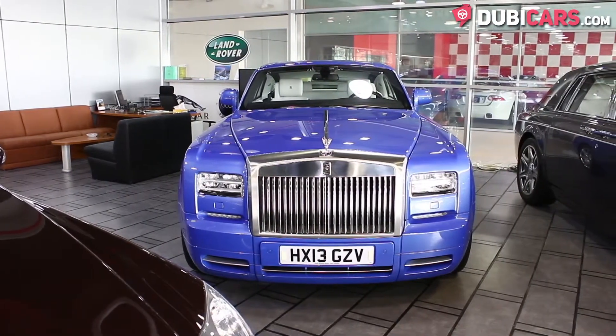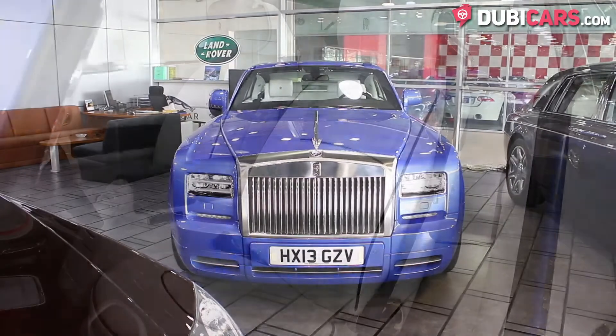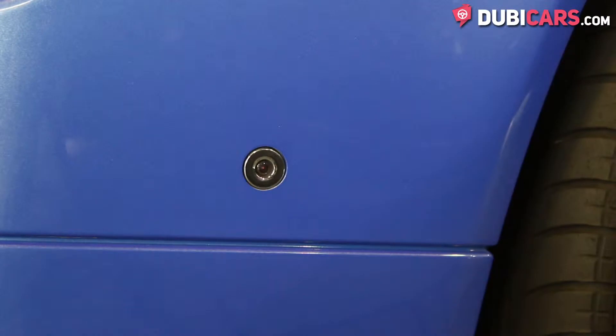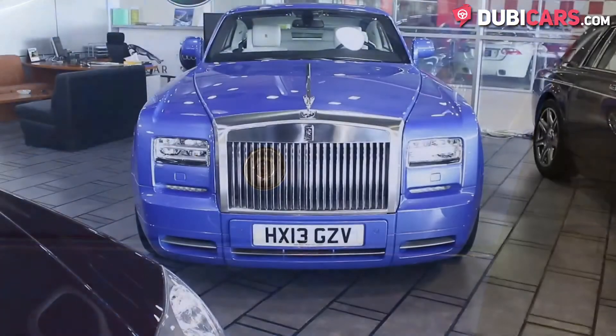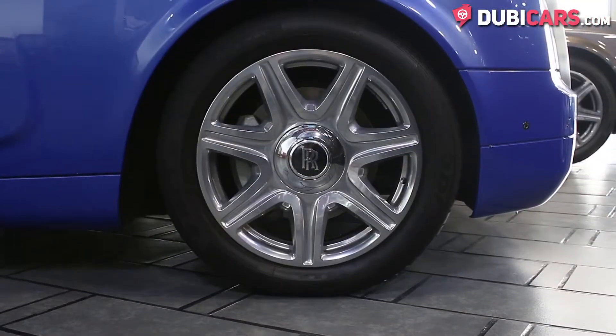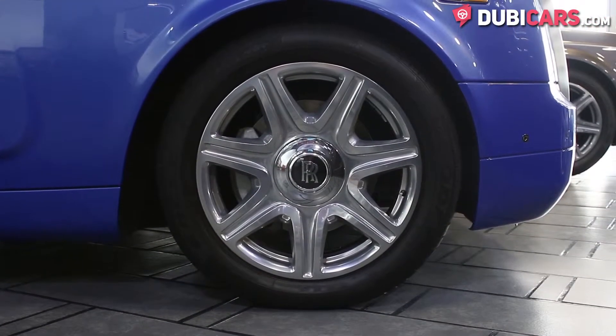The British luxury coupe is painted Arabian blue and the four leather seats inside are ivory white. Outside features include multiple cameras, front and rear parking sensors, LED headlights and 21-inch Goodyear tires with weighted wheel caps.